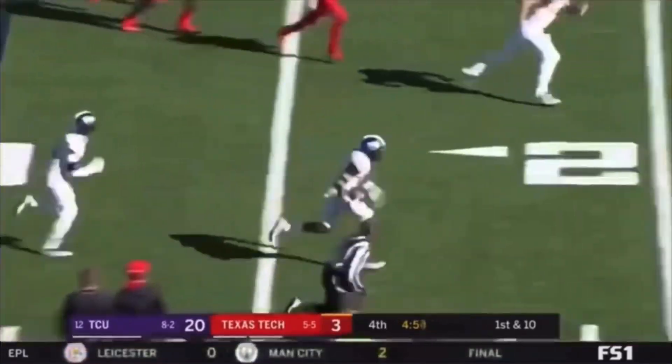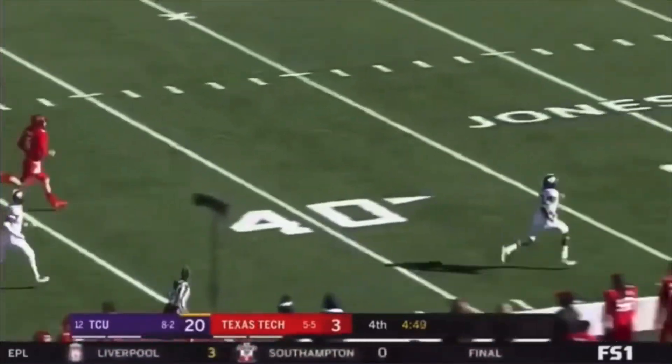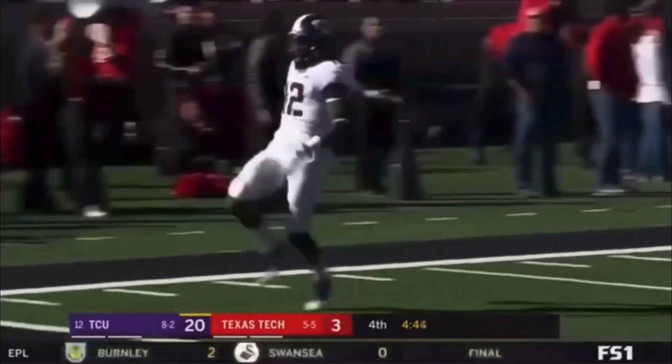Can't draw — has it taken away by Jeff Gladney. Gladney down the sideline, and Jeff Gladney's going to go all the way. A pick-six for the Horned Frogs.